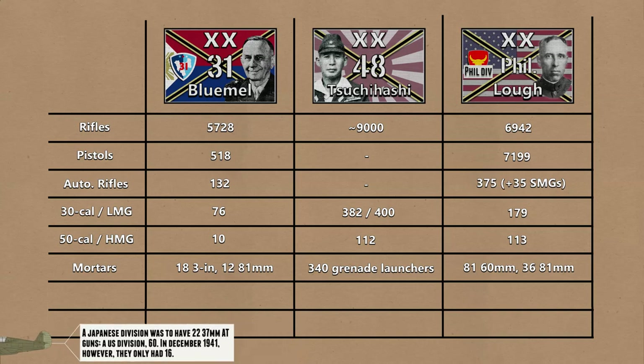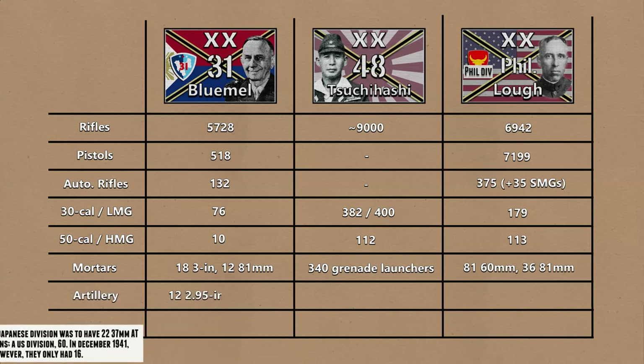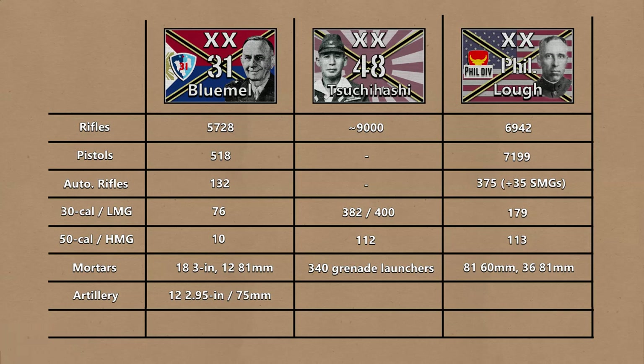For artillery, the Filipino division would have either 12 2.95-inch howitzers or 75mm field guns. The Japanese would have 18 or 12 70mm howitzers and 48 75mm mountain guns, though in the 48th Division's case it would be 40 75mm guns and 8 105mm howitzers. The Americans would get 8 75mm guns, 36 105mm howitzers — though these were rarely seen in the Philippines — and 12 155mm howitzers.